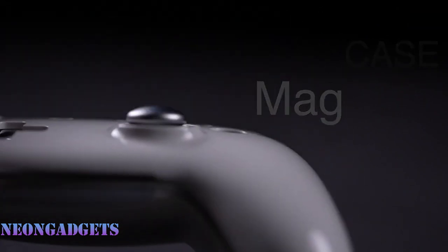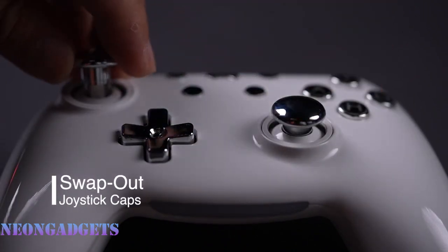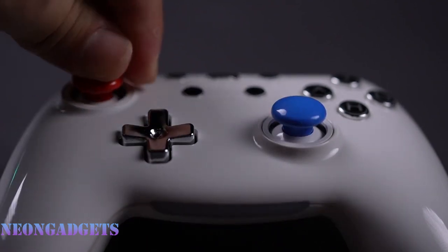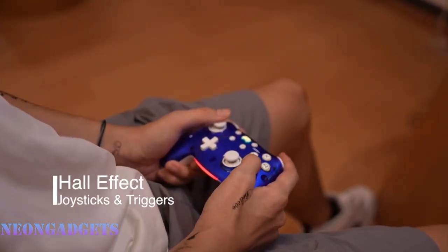It also has Hall Effect triggers and joysticks that are built to last and deliver accurate feedback. And the best part is you can customize your controller to suit your mood and style — you can change the mag cases to different colors and patterns and adjust the RGB lighting to create your own gaming ambiance.